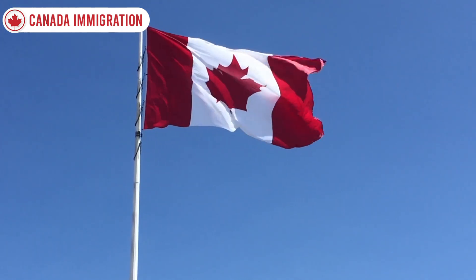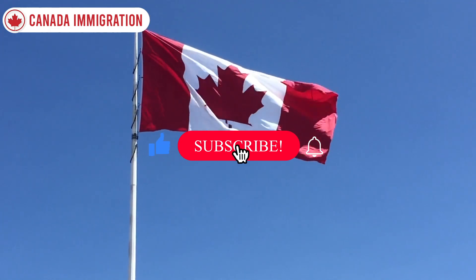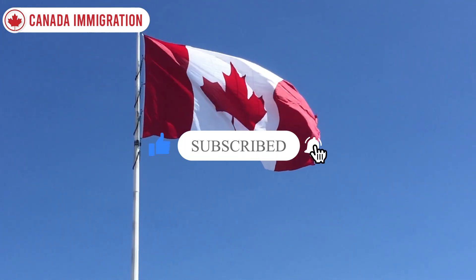To get all the information, pay attention and watch the video through to the end. Please hit like and subscribe, and don't forget to push the notification bell for upcoming episodes.